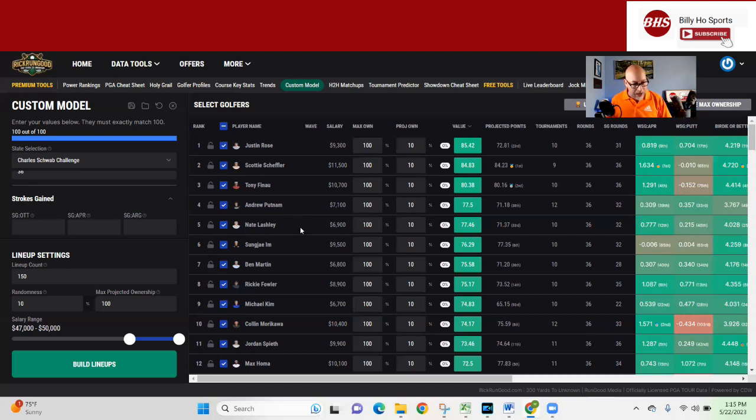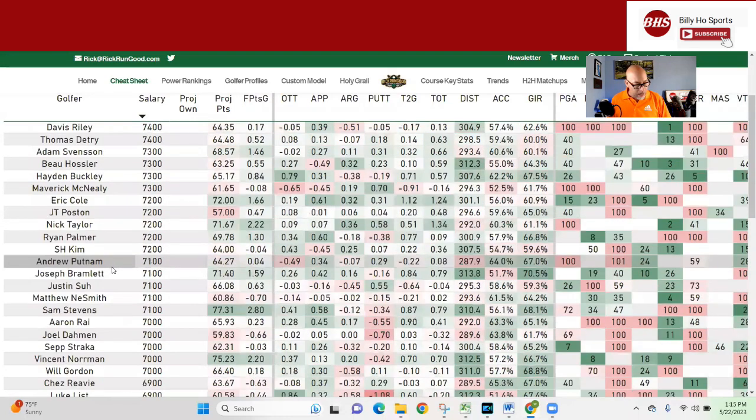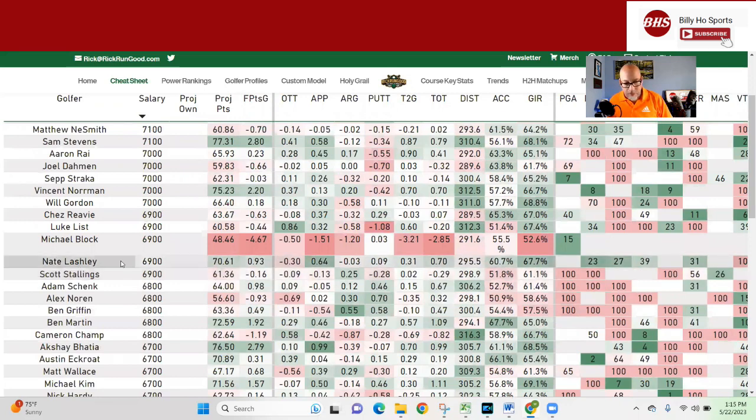My next guy is 6,900 — Nate Dogg, Nate Lashley. He's down here at 6,900 and is 295 off the tee, so not long but accurate. 67% greens in regulation. That .64 on approach is what I like to see out of him. He is a little wishy-washy on the bent putting, but he can putt. He has lost strokes putting here in his last three or four appearances, so that's my one concern with Nate. But everything else looks pretty good on paper, and he's got some decent history here. Under 7K — that's what we like.